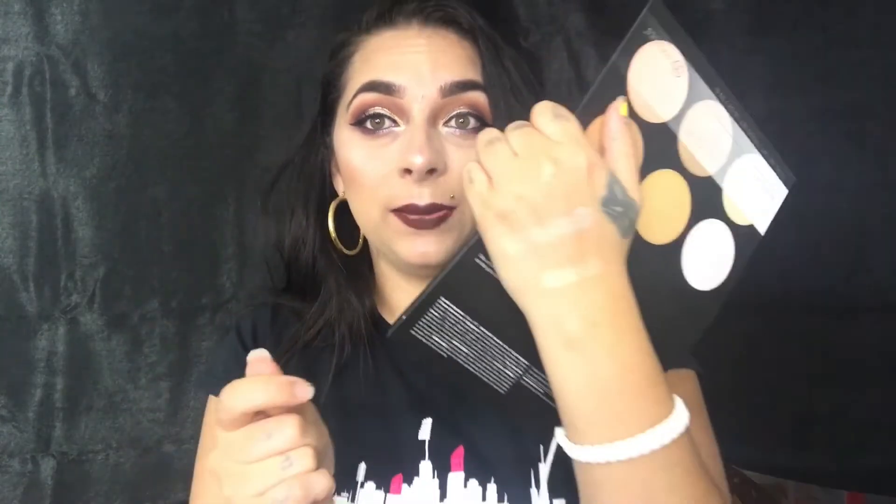Just beautiful! The second color is called Dream — it's more of a goldish color, and that's the color I have on my outer crease. The third color is called Radiance. If you're looking for some affordable highlights, go pick these up. Radiance is such a beautiful goldish — look at those highlights beaming!